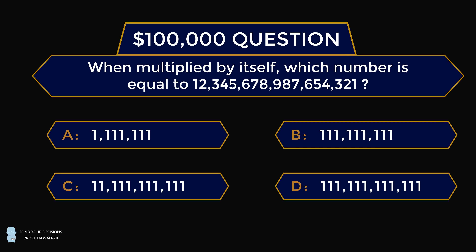So which answer is it? Remember, you're answering this on a game show, so there's time pressure where people are looking at you. You have to give an answer in a reasonable amount of time. You can't use a calculator. So what is the correct answer? Pause the video if you'd like to give this problem a try, and when you're ready, keep watching to learn how to solve this problem.